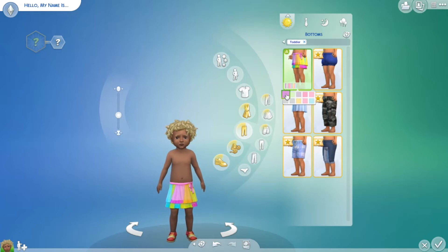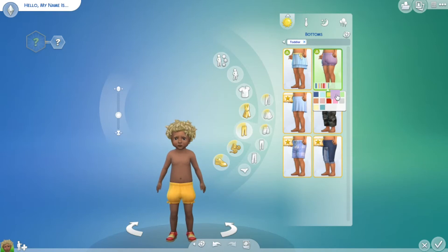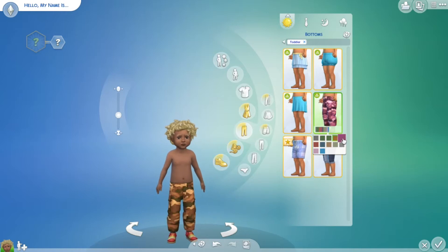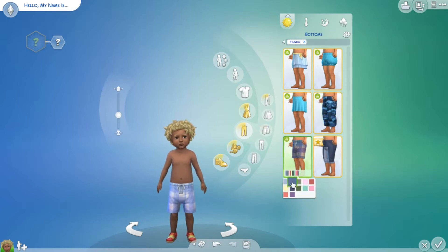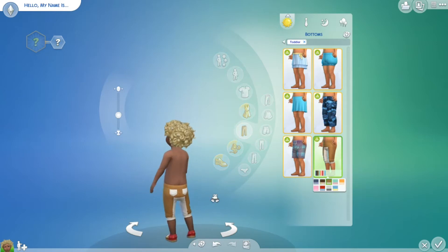Next are the pants, or bottoms section. There are some little skirts here. I love these pants as well — there are some little buttons on the bottom. Another little skirt, some longer pants. I really like that they added some patterns and some solid colors too. And some shorts with plaid patterns and solid options. Those are really cute as well.